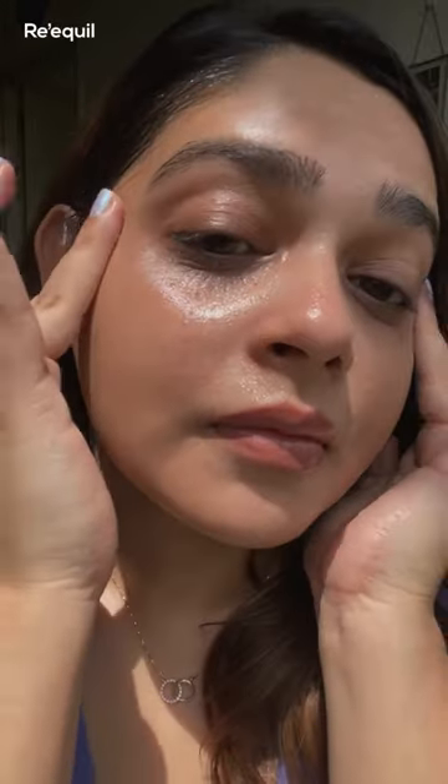It's very lightweight, fast absorbing, and keeps my under eyes hydrated for long. So if these are some of the concerns that you face, then Requel's under-eye cream is a perfect match made for you.